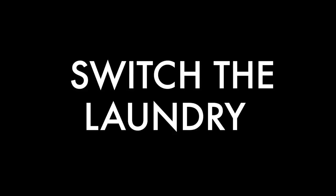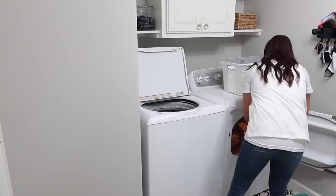Now it's time to go ahead and switch the laundry. This is something I typically do in the afternoon, just in case you're curious.